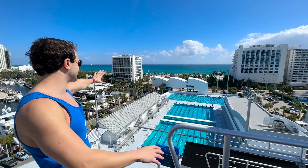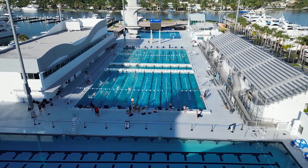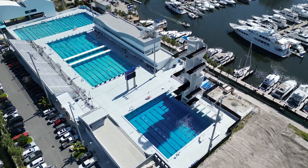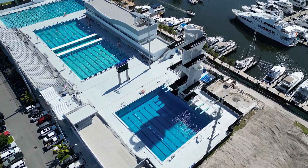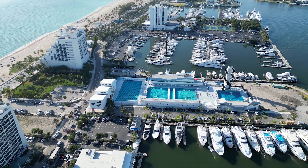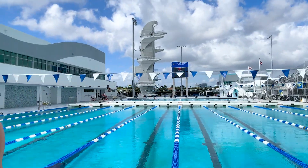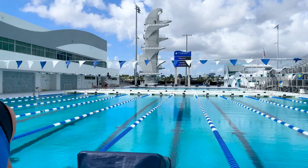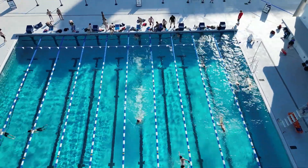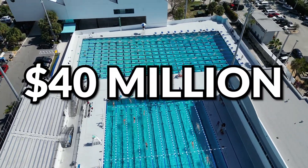It's one of the most beautiful pools I've ever seen. This pool is absolutely incredible — it has two 50-meter Olympic-sized swimming pools, a separate dive pool with the highest platform in the Western Hemisphere, and by the way, it's located on an island one block from the beach, surrounded by hundreds of super yachts. This is what paradise looks like.